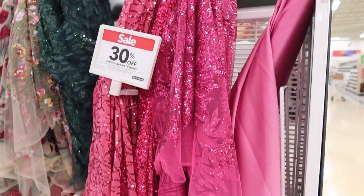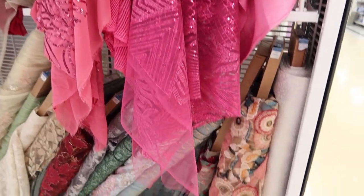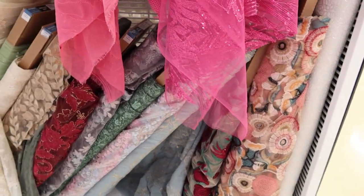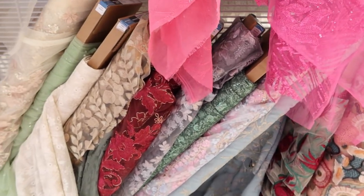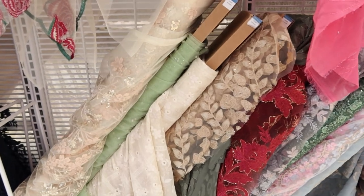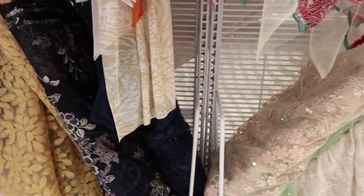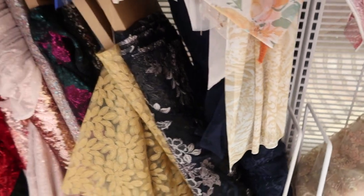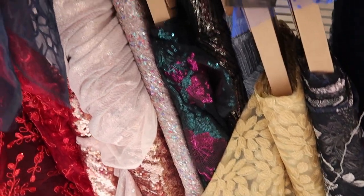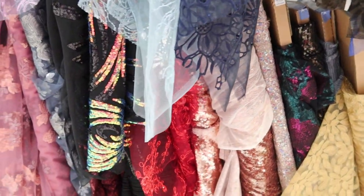Now these fabrics were really pretty. They put me in the mind of something you would use to make for maybe a celebration, maybe getting ready for New Year's or something fancy. These fabrics were really really pretty. There were a lot of sequined pieces of fabric in this section.